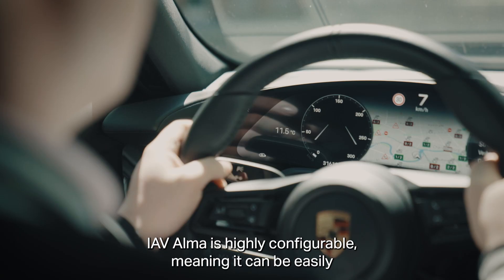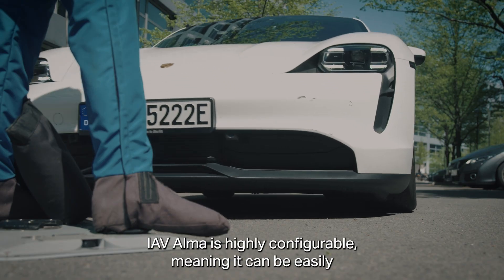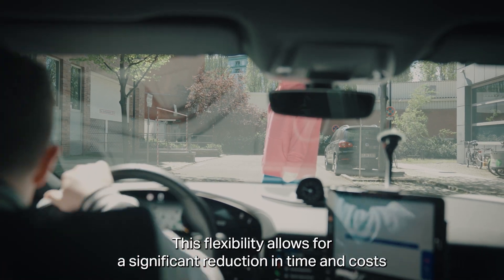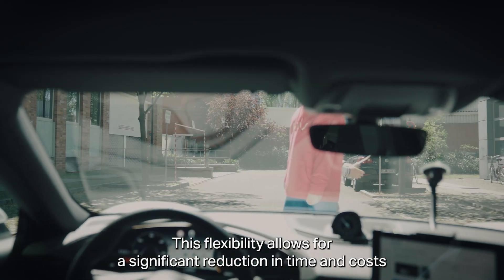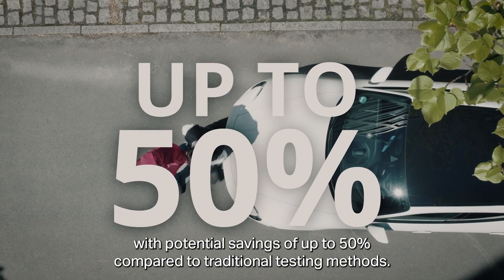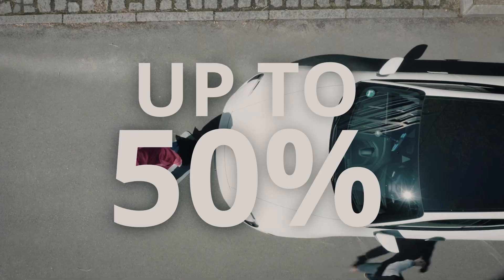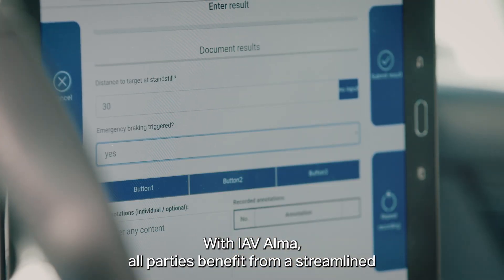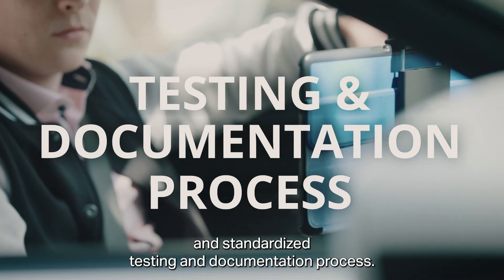IAV Alma is highly configurable, meaning it can be easily adapted to the needs of different users and projects. This flexibility allows for a significant reduction in time and costs, with potential savings of up to 50% compared to traditional testing methods. With IAV Alma, all parties benefit from a streamlined and standardized testing and documentation process.